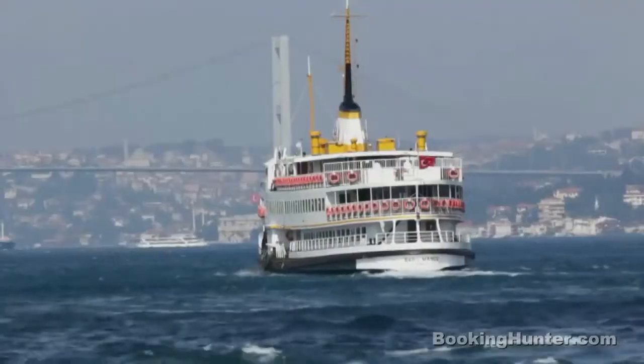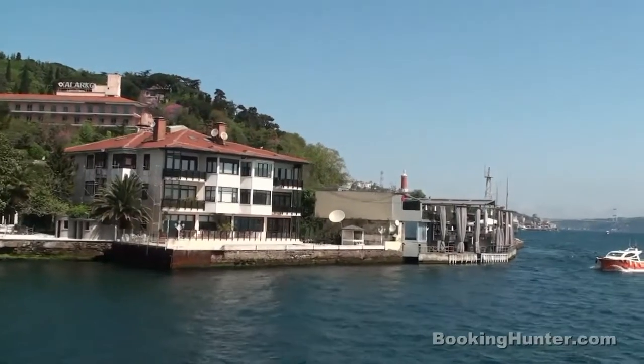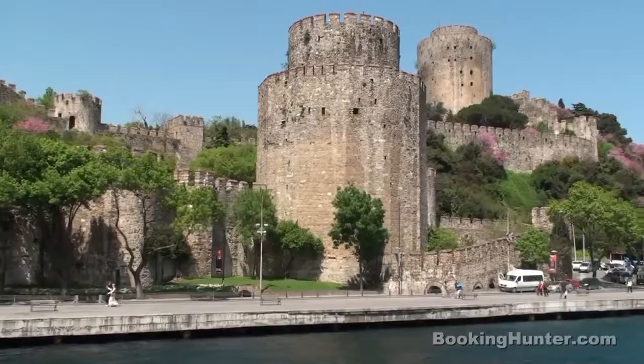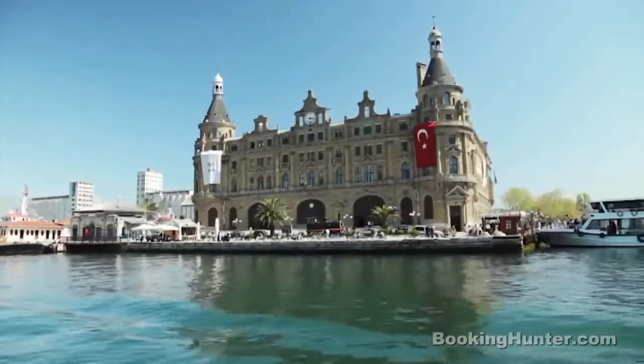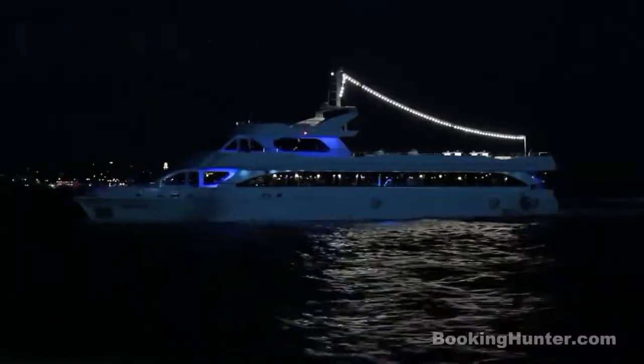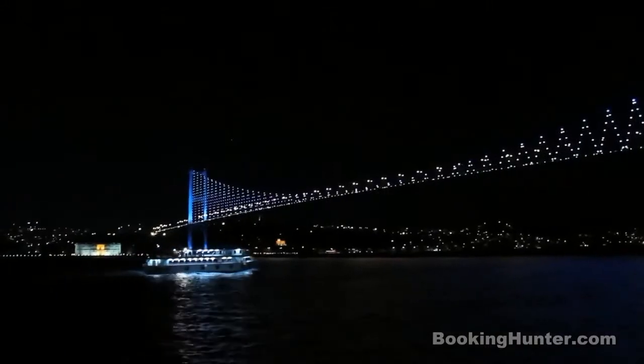Number 8: The Bosphorus. The mighty strait dividing the city into a European and an Asian part. There are a lot of ferries connecting the two continents, most of which are used by the many commuters. Make sure you board one of the exclusive tours along the Bosphorus to get the best views of the city and some of its delightful attractions.